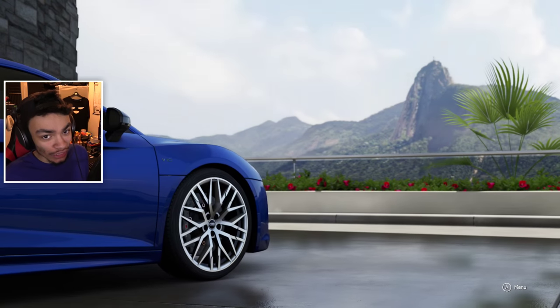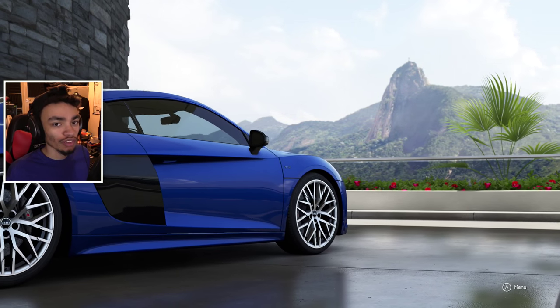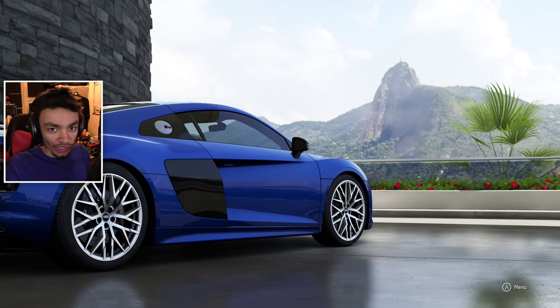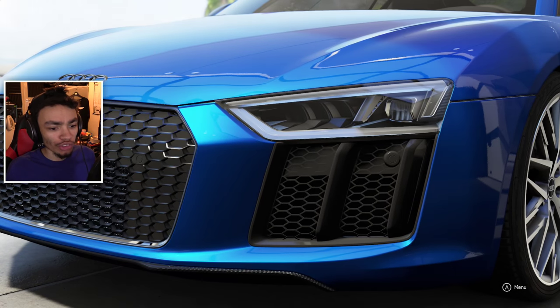Fam, if you follow me on Instagram, you will know that I recently went to an Audi dealer, and in the Audi dealer I saw the new R8 in person for the first time.